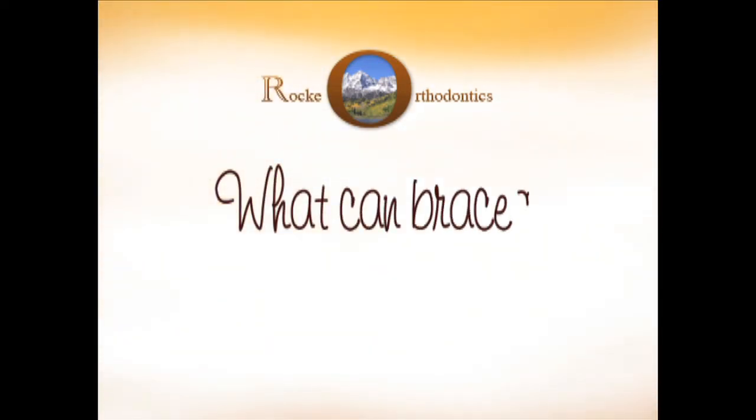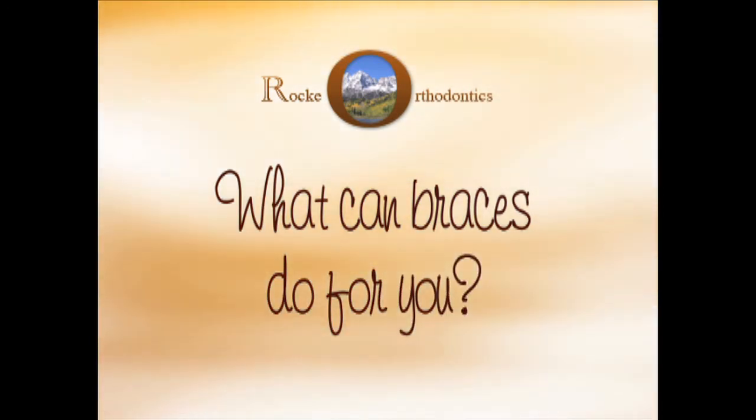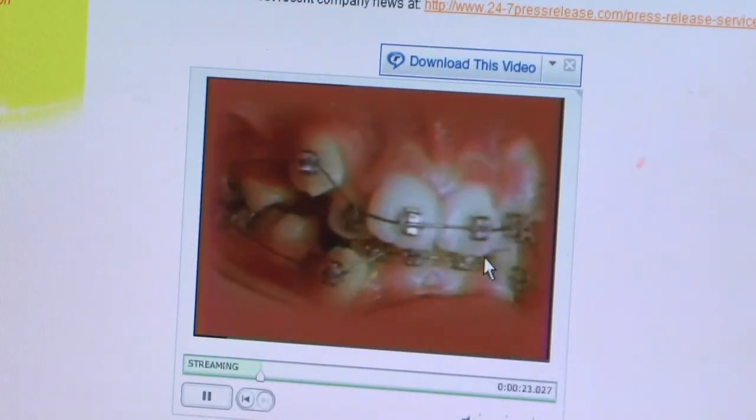This was a patient that took a time-lapse movie. She took two pictures a day for about a year and a half. You can see a lot of crowding. The braces are now in place.